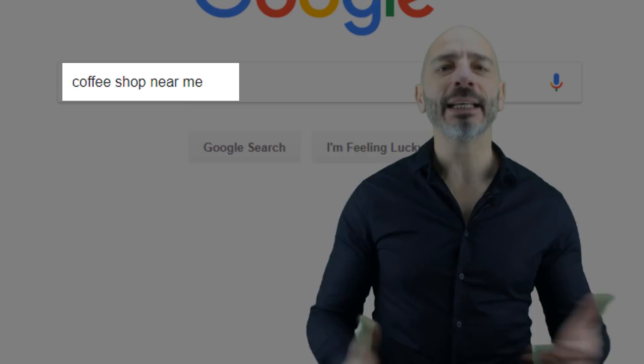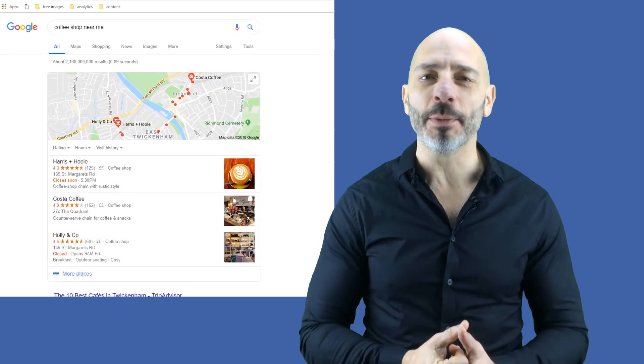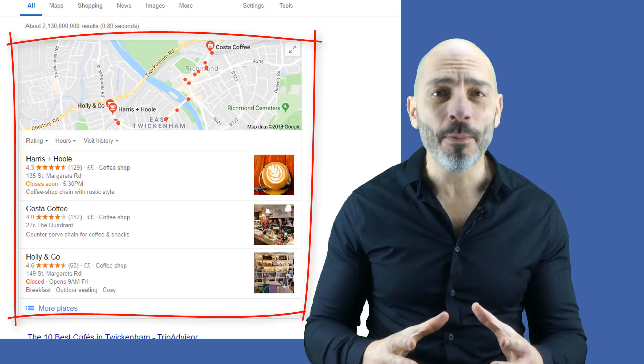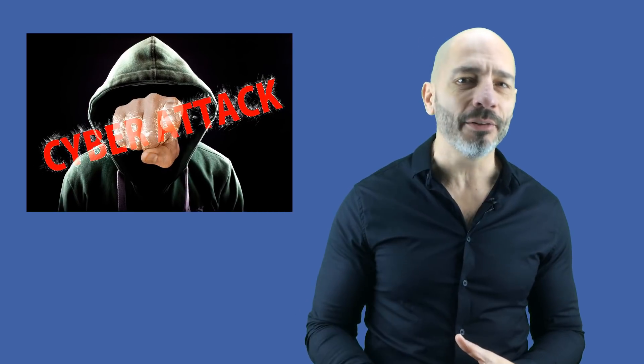As a local business owner, you surely understand the importance of your business being listed in what is known as the Google 3-pack. Showing up in that tiny box as a local business has become so important to drive traffic to your website that many of your competitors will use dirty tactics to rank either above you or even worse instead of you.